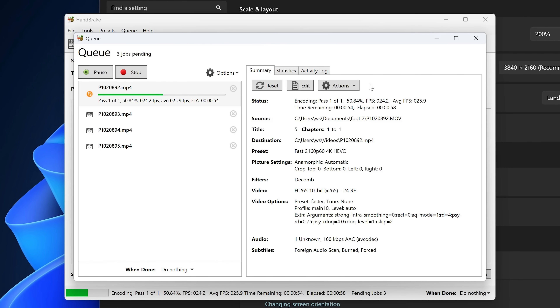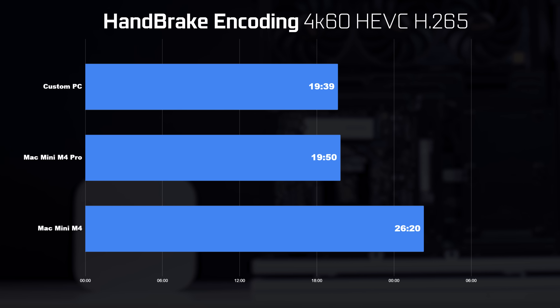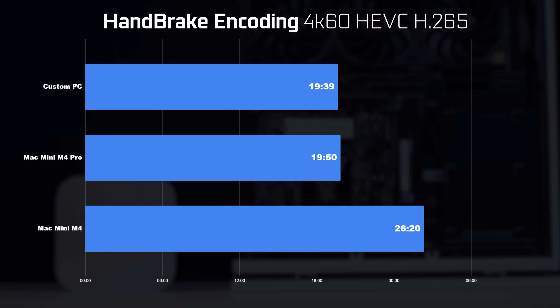For a real-world encoding test using Handbrake, I encoded four raw camera clips using the fast HEVC H.265 codec. The fastest was our custom Intel system at 19 minutes and 39 seconds. Second was the M4 Pro at 19 minutes and 50 seconds. The slowest was the standard M4 chip at about 26 minutes and 20 seconds.